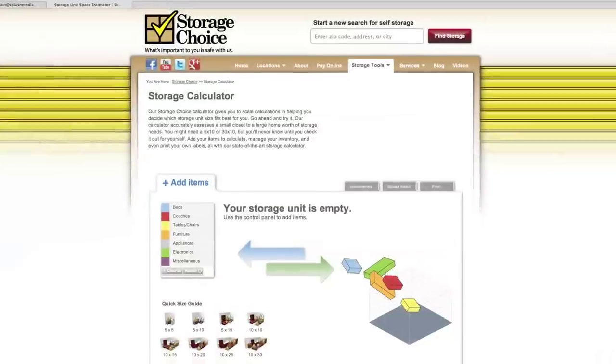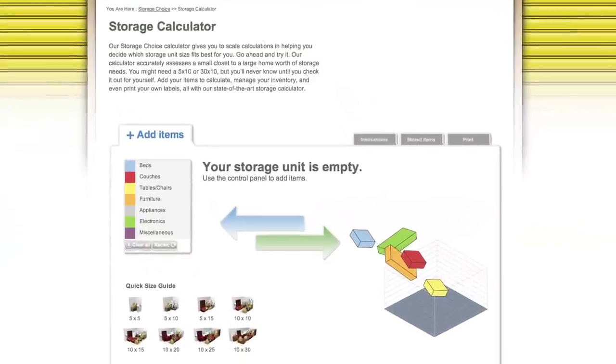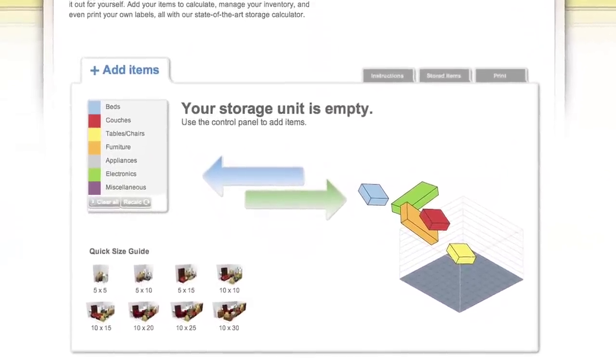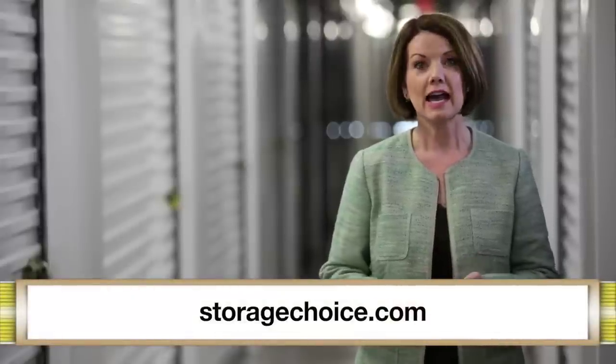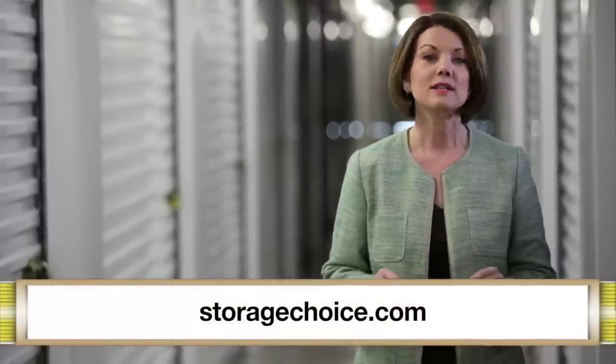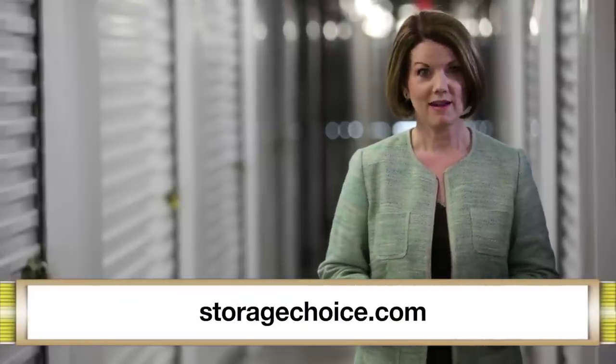And if you need a little more help calculating the storage size you need, Storage Choice has a size calculator on their website. So whatever your needs, there is a unit just the right size. Storage Choice offers these sizes with options in climate control and non-climate control, plus 24-7 access. You want convenience, cleanliness, and security — you'll find it with Storage Choice, because what is important to you is safe with us.